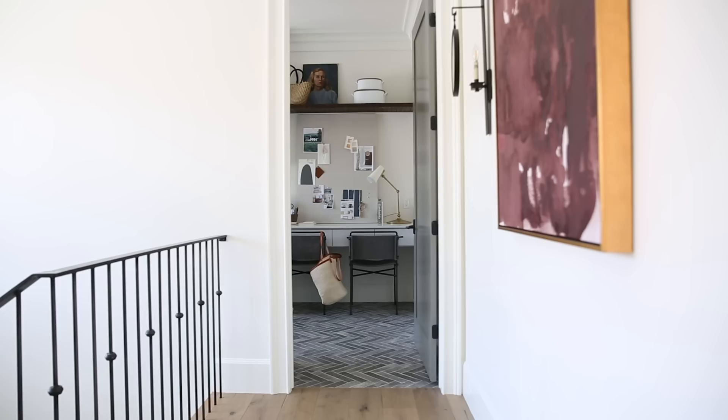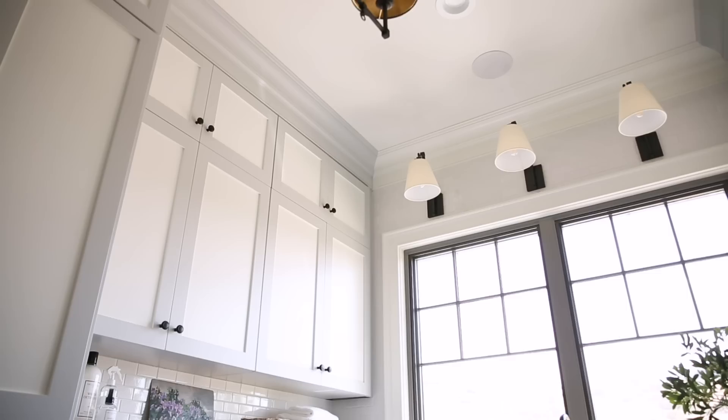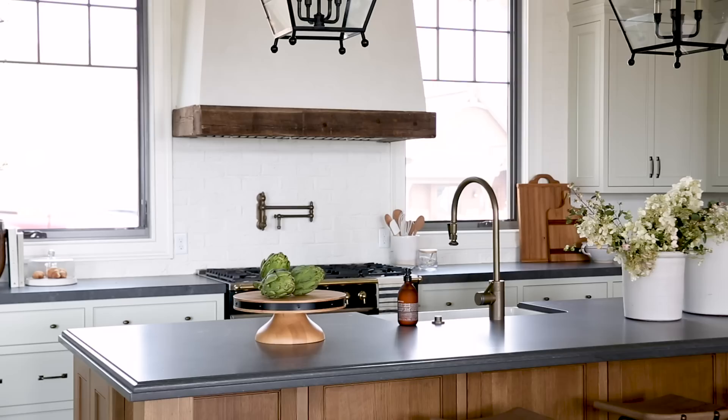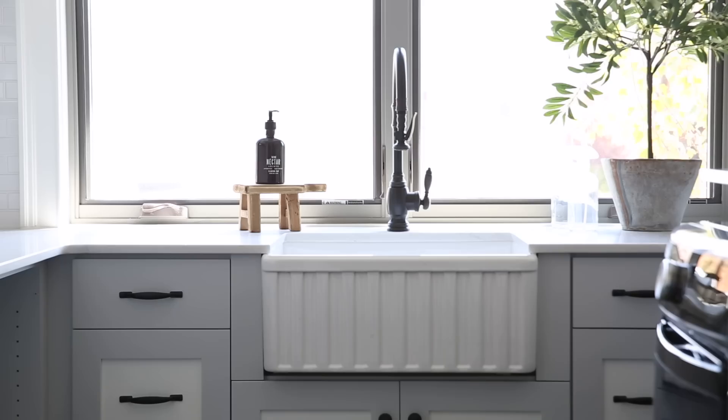Our team has designed a lot of laundry spaces, but this one is pretty special. The two-tone cabinetry and the textured herringbone floor — even the light fixtures — are unusual for a laundry room, and I think all of those details come together for a really great space to craft or do your laundry. You'll notice that almost every room in the home has some type of rustic wood element incorporated. Even in the laundry room we did dark wood shelves, and I think my favorite detail of them all is the fluted front of the farmhouse sink.